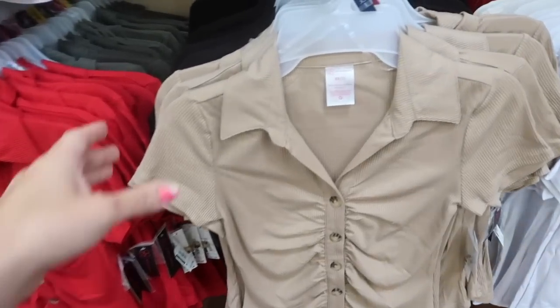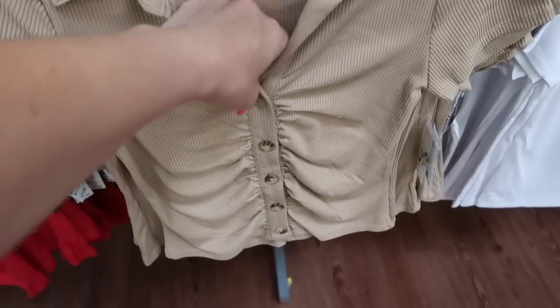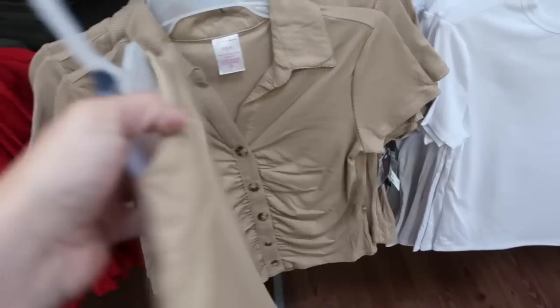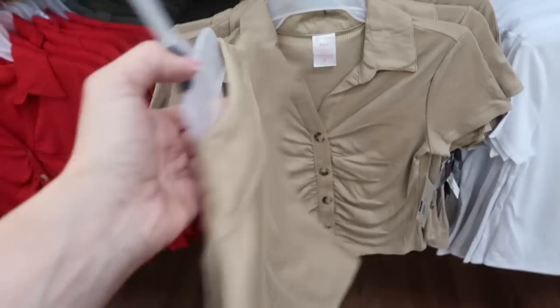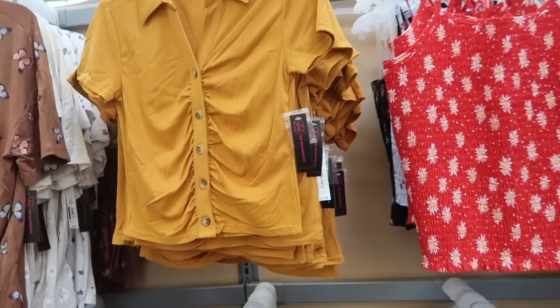Also seeing a new collared button down from No Boundaries. These are really nice and stretchy. They have the ruche detailing with the tortoise-style button — not too short, not too long, fitted through the body and in the back. It comes in brown, there's also red, black, and gold. These are $11.48.